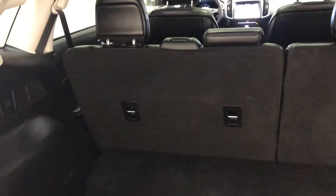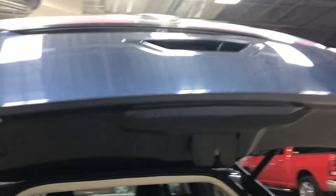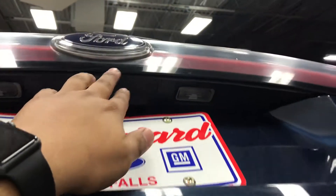You can see the cargo net — there's a lot of cargo room back here. Those seats fold down for extra space just by pushing those buttons right there. To close it, just push that. And here you've got the rear view camera as well.